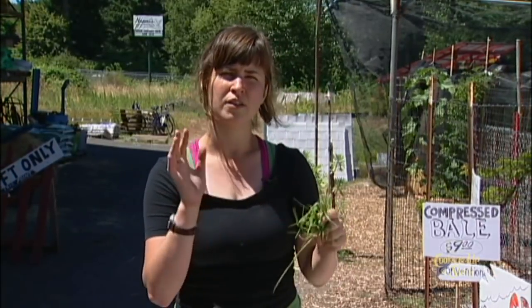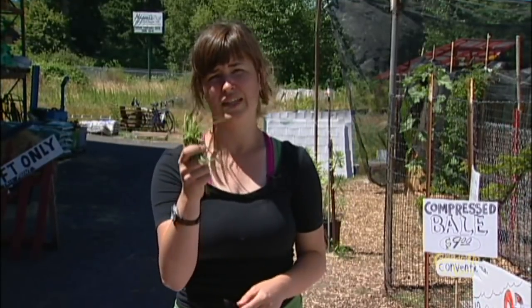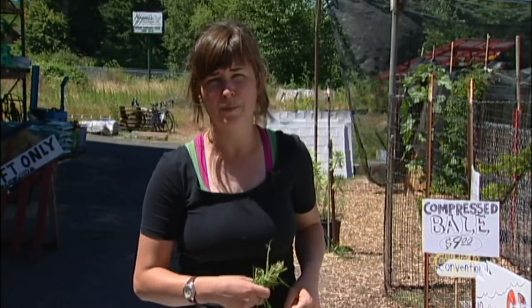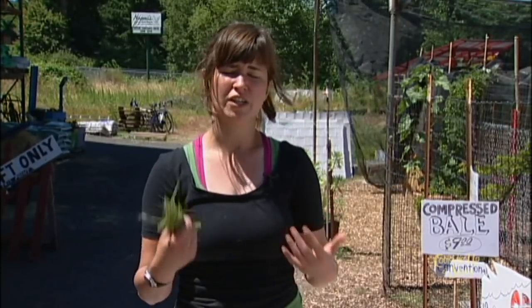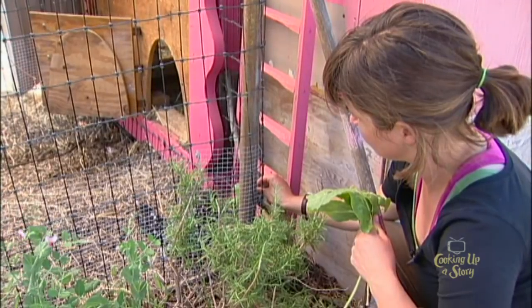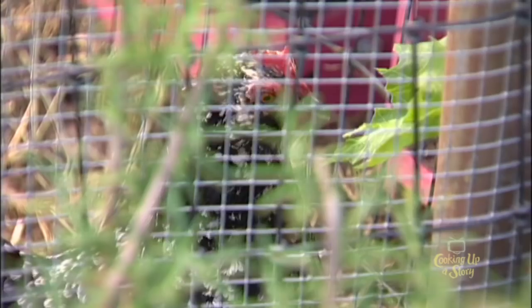Goats, cows, and horses are ruminants. When they're on pasture, they love eating grass, and they have all those ruminant stomachs that process it — they bring it back up and chew their cud. Chickens are not ruminants. They love eating greens, and it'll make them healthier and make your eggs healthier. But just be careful that they don't eat things that are too fibrous.